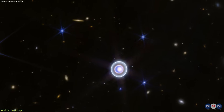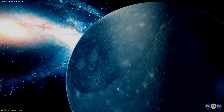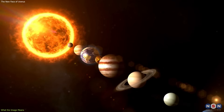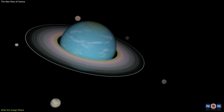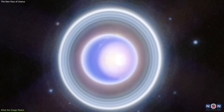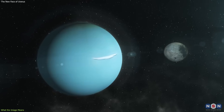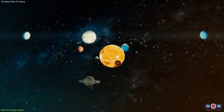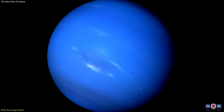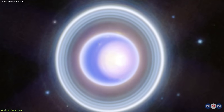The new image of Uranus is more than just a pretty picture. It is a scientific treasure that can help us understand more about this fascinating and mysterious world, and how it compares and contrasts to the other planets in our solar system. It can also help us test and refine our theories and models of Uranus' structure, composition, weather, and seasons, and how they change over time. It can also inspire and motivate us to explore Uranus and its moons and rings more closely and thoroughly, with new and better missions and instruments. It is also a source of wonder and awe that can spark our curiosity and imagination, and make us appreciate the beauty and diversity of our solar system and our universe. The new image shows us that Uranus is not just a bland and boring ball of gas, but a dynamic and complex world, with rings, moons, clouds, and a polar cap.